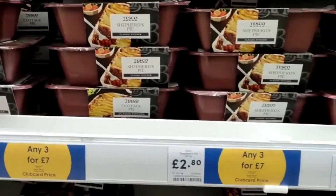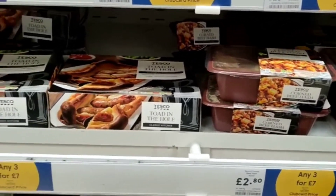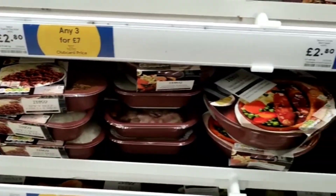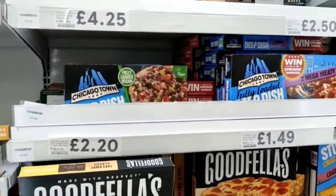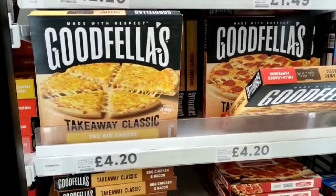Tesco makes their own ready made meals, and this one has an Aldi price match. There are pizzas and also other fridge items too.